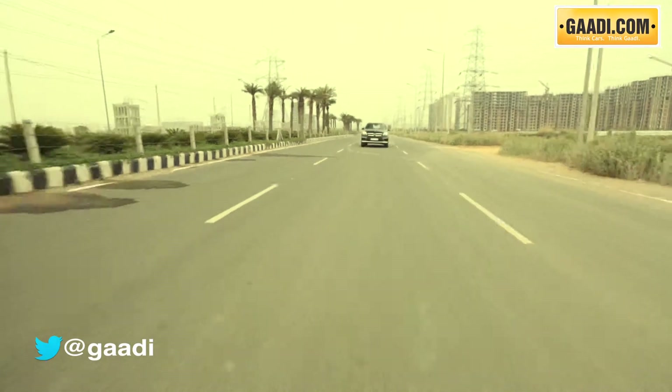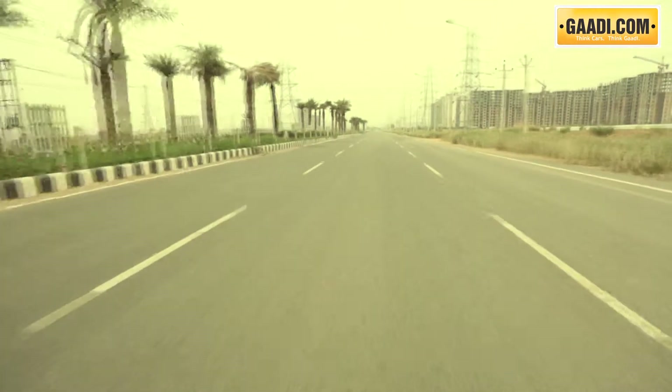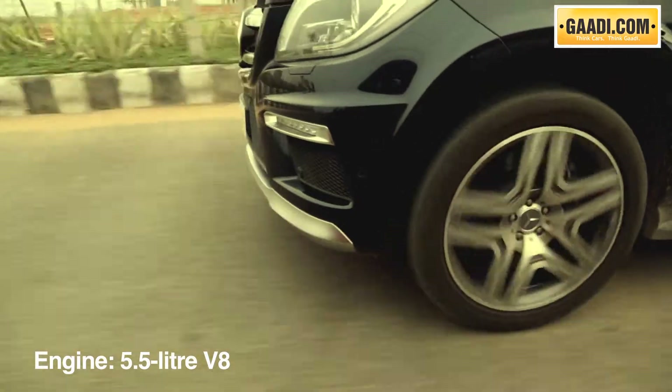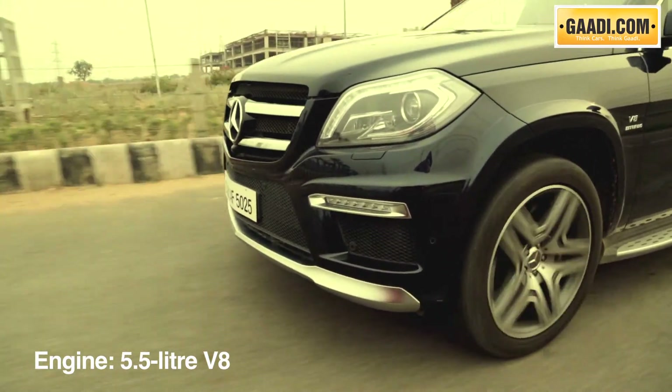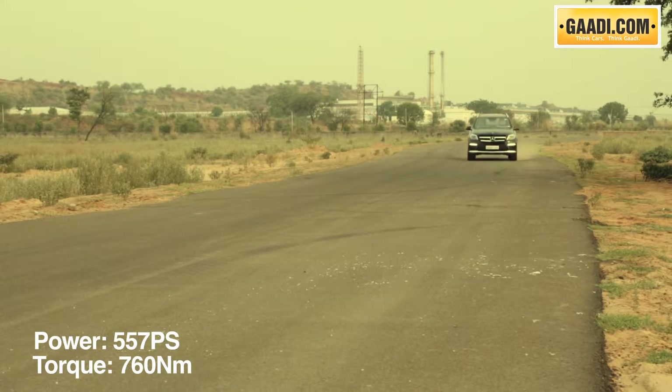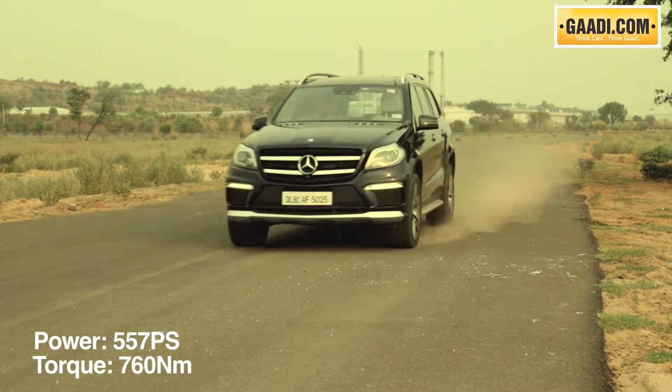Under the massive hood is an equally massive power plant that is hand-built. A twin-turbo 5.5-litre petrol unit with 8 cylinders positioned in a V configuration, this engine puts out over 550 bhp of power along with 760 Nm of torque.